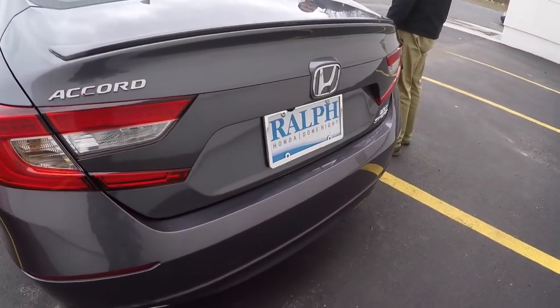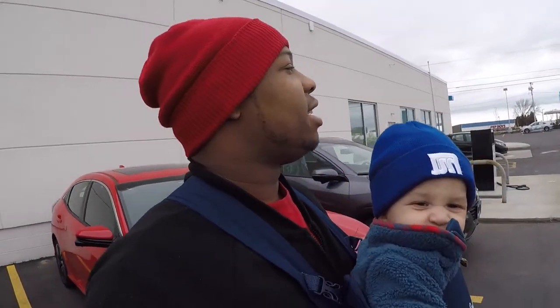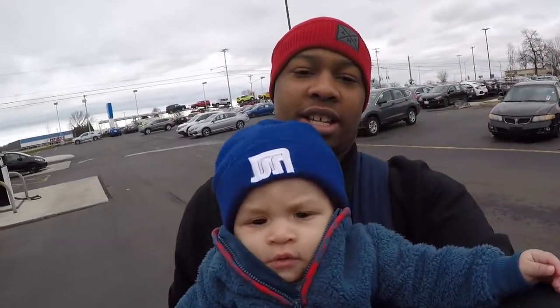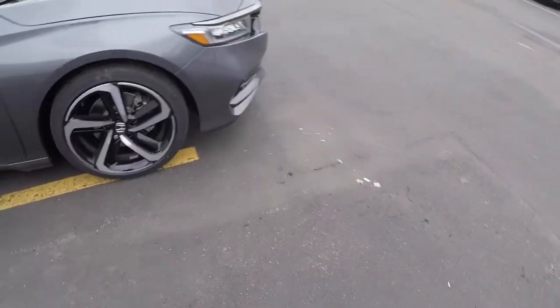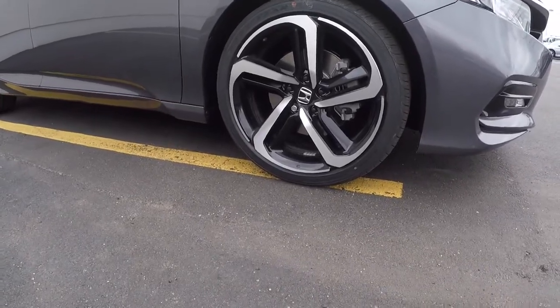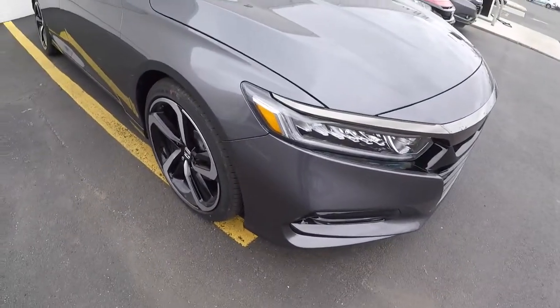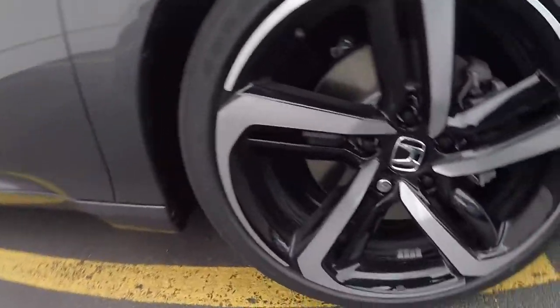It's got really good trunk room and trunk space. They've got 19-inch wheels on it, and they look so good. The color flows with the car really well too.